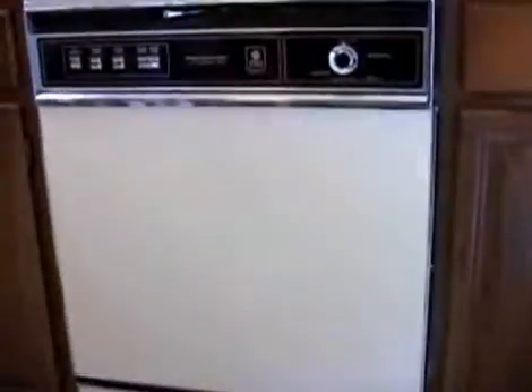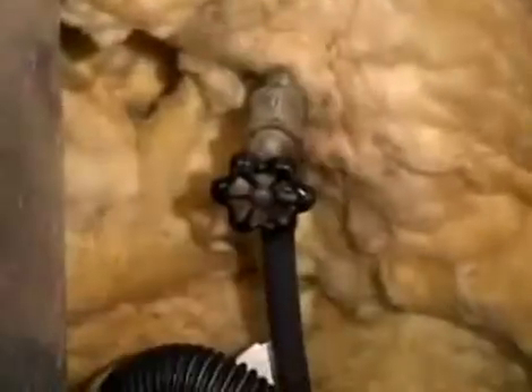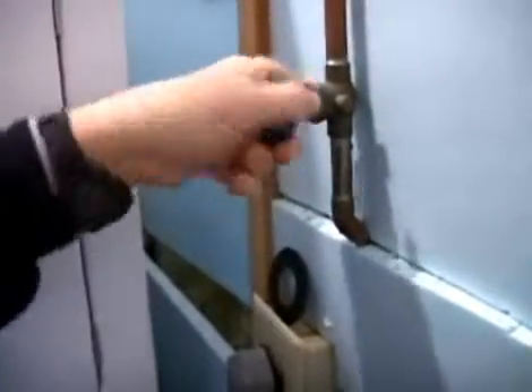Never leave the house with appliances such as dishwashers, washers, or dryers still running. And turn off the water to your washer when you're out of town. Most important, know where the main water shutoff valve to your home is located. In the event of a burst pipe, this could make the difference between an inconvenience and a disaster.